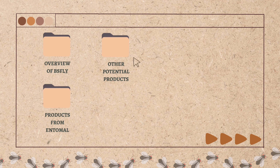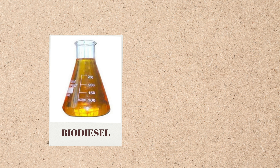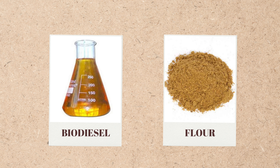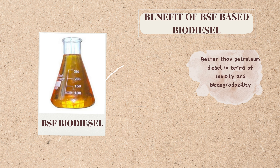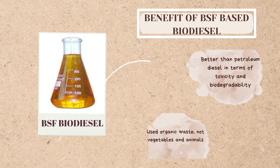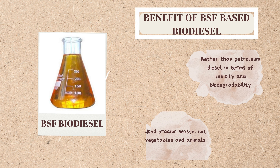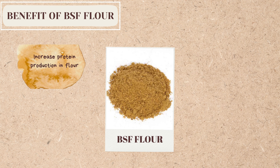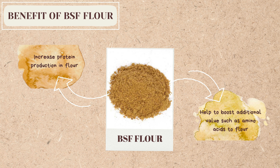Other potential products have been produced by researchers. Biodiesel was produced by Lee et al. in 2011. Biodiesel from BSF is better than petroleum diesel in terms of toxicity and biodegradability, and unlike other biodiesels, it uses organic waste instead of vegetables or animals. Additionally, flour from BSF can increase protein production and boost additional value such as amino acids.